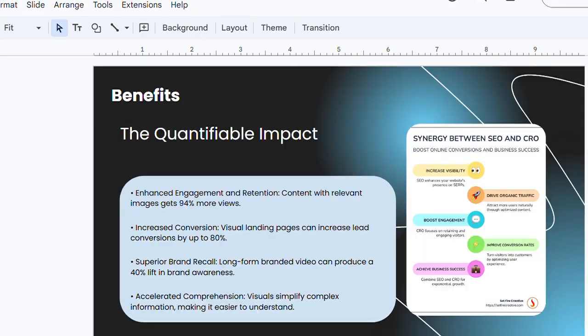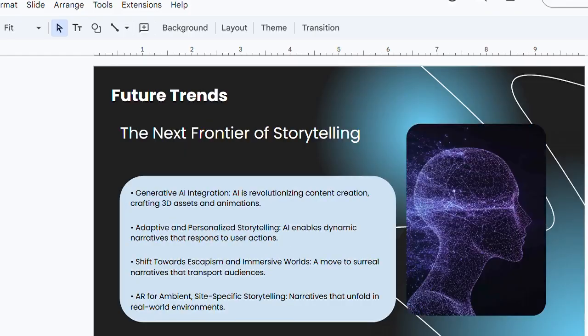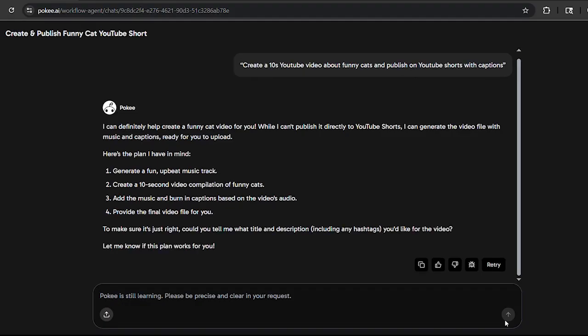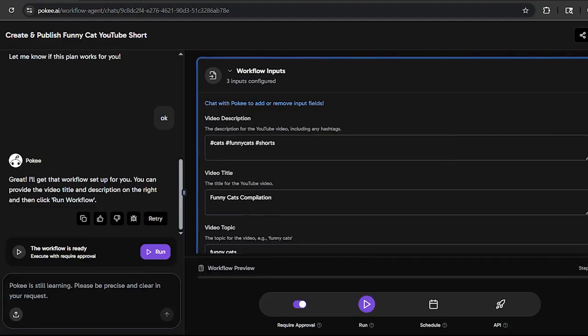Content generation and automation: need a blog post, a voiceover script, or a visual asset? Poki can generate text, images, and even short videos as part of your workflow. For example, you can tell it 'create a 10-second YouTube video about funny cats and publish on YouTube Shorts with captions,' and Poki will generate everything — visuals, captions, and video exports — automatically.